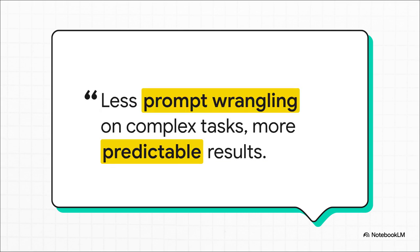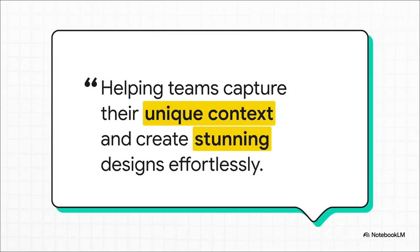And Notion points to another massive benefit: predictability. We've all been there, trying to wrangle a prompt, tweaking it over and over to get the exact output you want. With skills, you teach it the procedure just once, and then you get reliable, predictable results every single time. And it's not just for documents and data — Canva plans to use skills to customize creative agents, so teams can embed their unique brand context and design rules, letting Claude help them whip up stunning visuals that are perfectly on-brand.